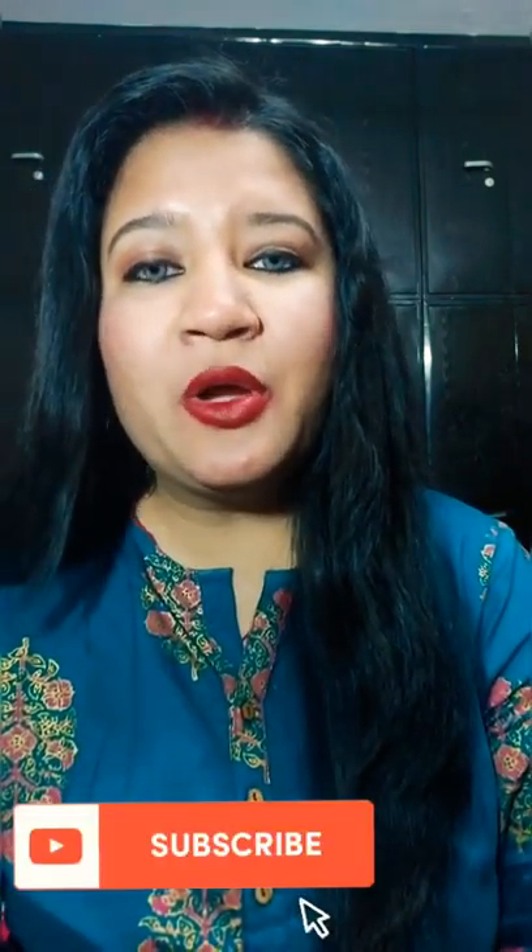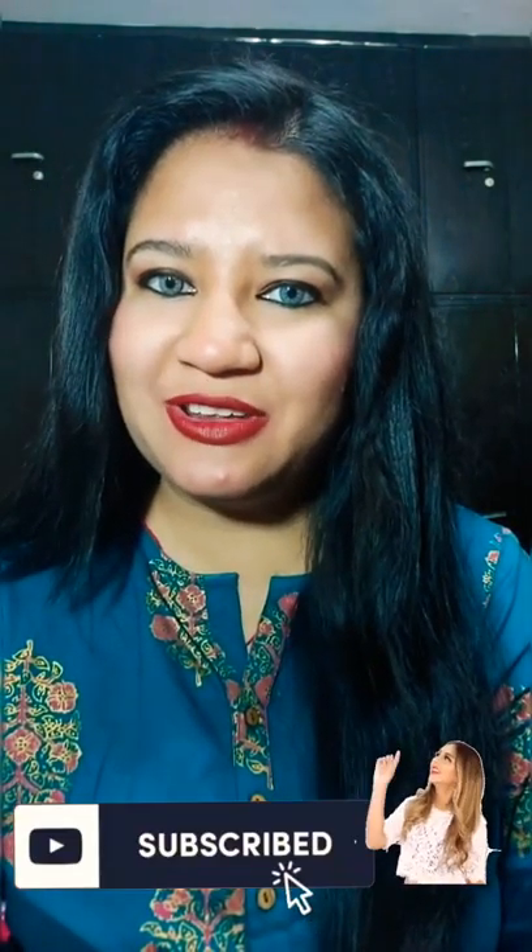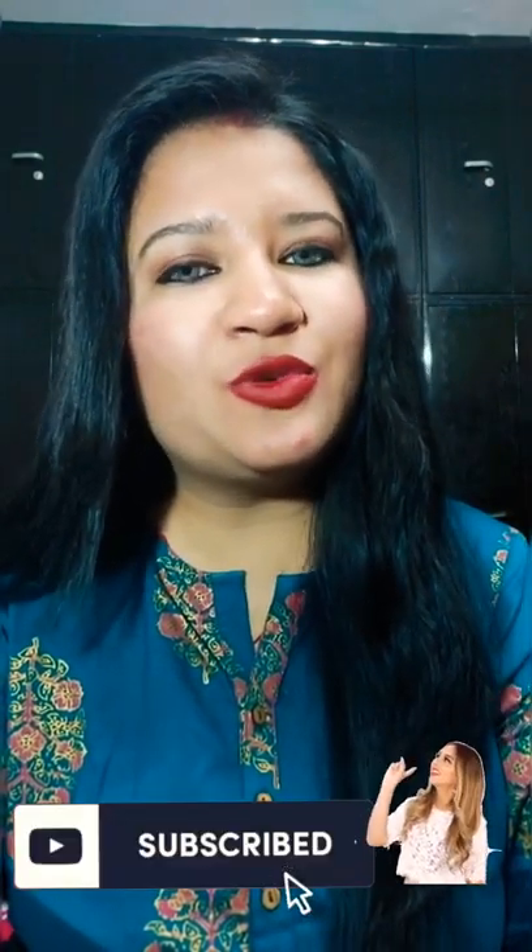That's all for today. I hope you liked this video and found it helpful. If you did, please like and share the video, subscribe to my channel, and hit the bell icon so you get notified whenever I upload a new video. See you soon in my next video — bye bye, love you, take care!